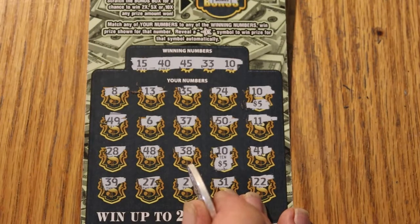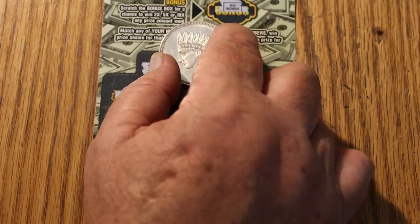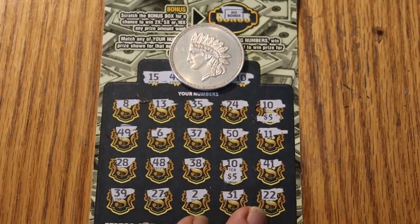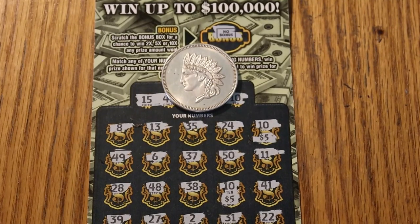I don't know how many more of these Jumbo Bucks I'm going to be playing. I've had good sessions and evil sessions with this ticket — at least it's not a complete wipeout. Anyway, if you liked the attempt, hit the like button. Appreciate it. Comment, subscribe, notification bell, and we'll be back soon with another session. AZ Scratchers signing off for now. See you later. Bye.